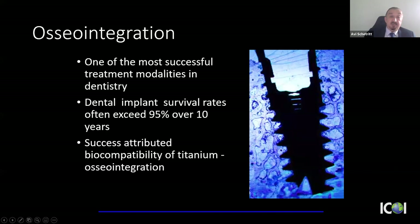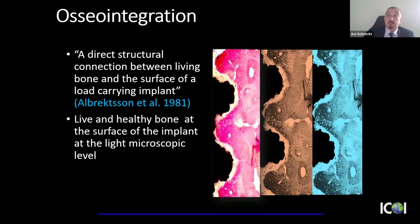Part of the success with dental implants is the wonderful biocompatibility of titanium. Osseointegration describes a direct connection between living bone and the surface of a load-bearing implant at the light microscopic level. That has really changed dentistry. We're here today to talk about how to prepare an ideal site to receive a dental implant. Let's start by talking about the extraction socket.